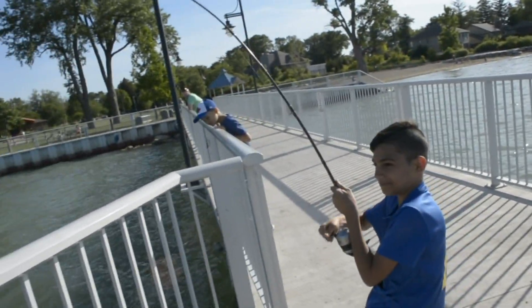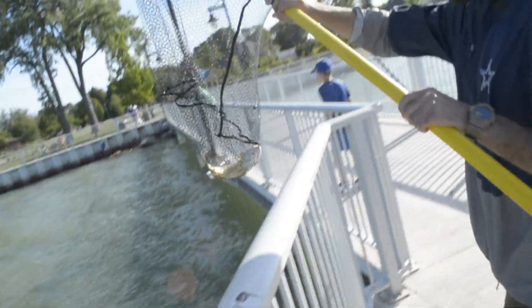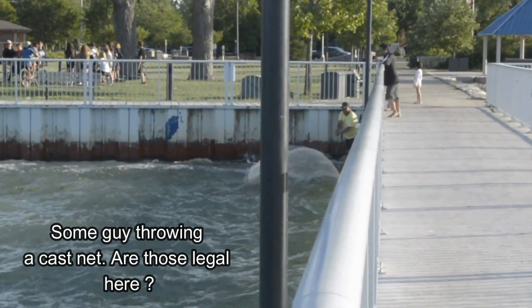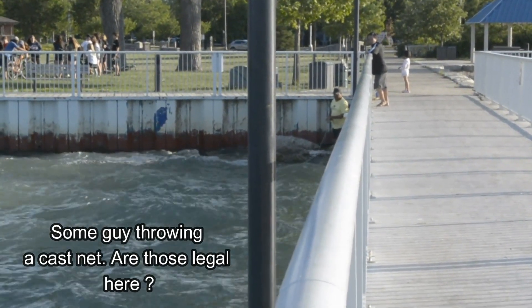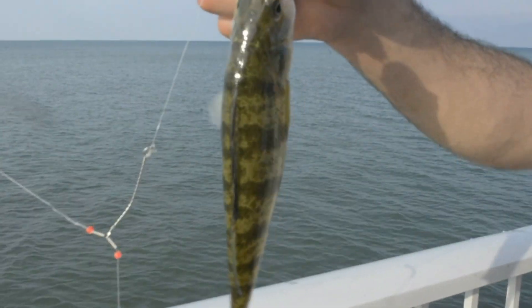There you go, little buddy! Nice catch buddy — little drum. Jumbo perch! Jumbo, jumbo, jumbo!